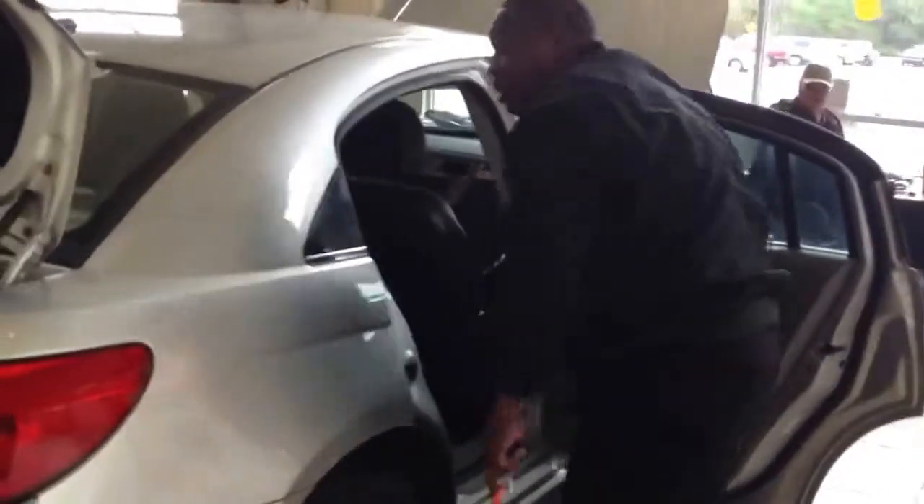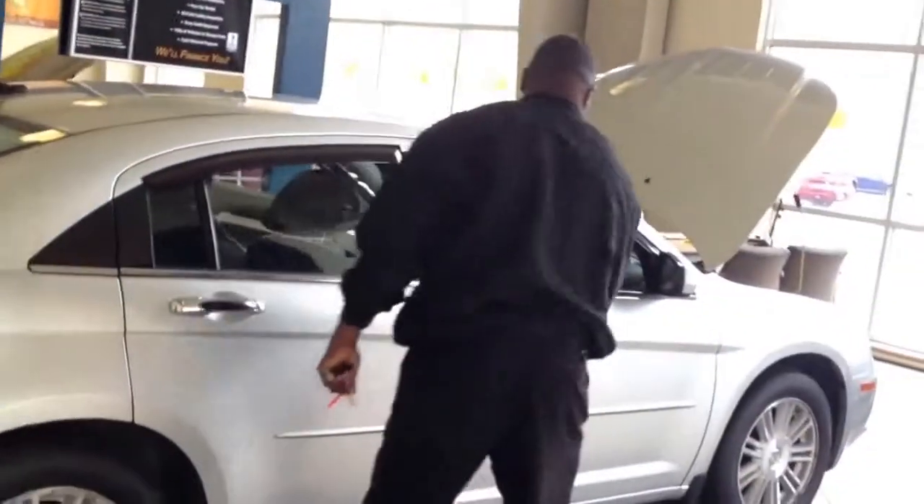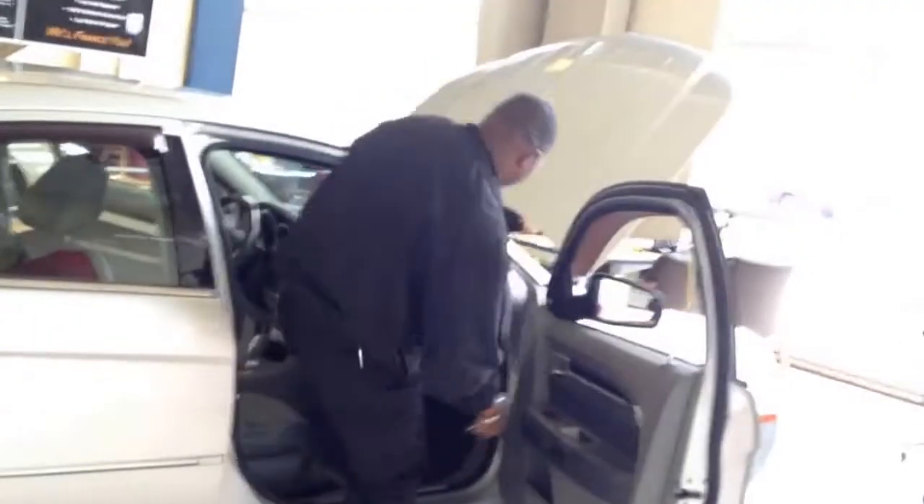That's a lot of room in the back seat. Moving to the front seat — very spacious. If you go up on a long trip, a lot of leg room.